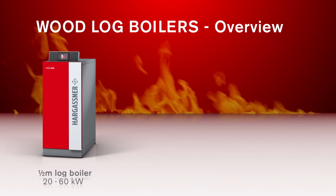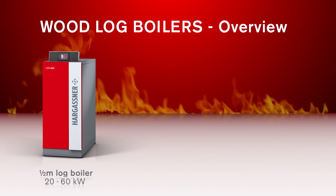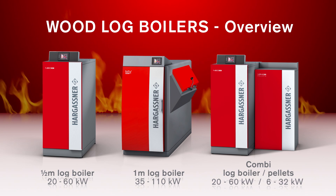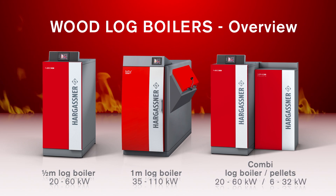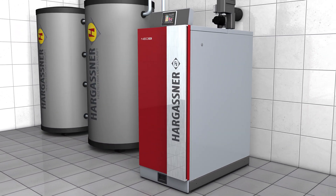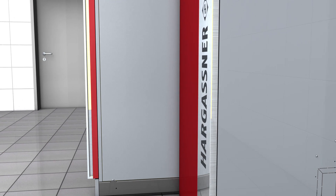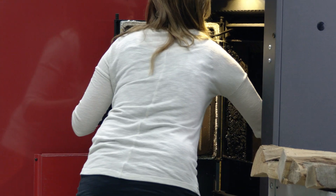The Hargassner half-meter log boilers are available from 20 to 60 kilowatts. As one-meter log boilers, these are available with 35 to 110 kilowatts and, if required, can be delivered with a side feed opening. Also available are combi boilers with half-meter log boilers of 20 to 60 kilowatts and pellet boilers of 6 to 32 kilowatts. If you simply don't have the time to refill the wood log boiler, the combi solution will start the pellet boiler and produce sufficient heat. After the next interval of refilling, the wood log boiler will be reactivated.